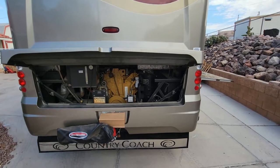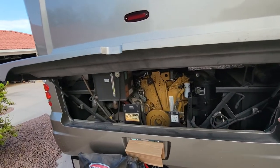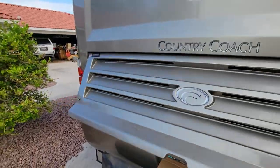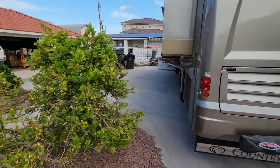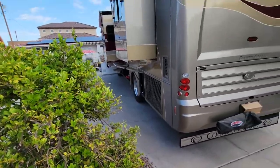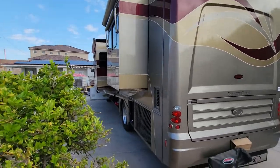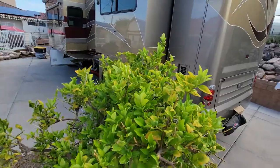It runs like a sewing machine. It's a great engine — everybody tells me that was the one to get, and that was the one I hunted for. Took me about five years to buy this thing. After two years, I'm selling it because my girlfriend just is not into RVing.